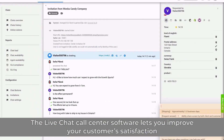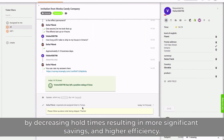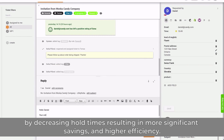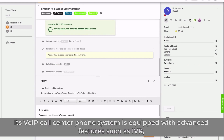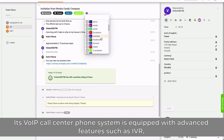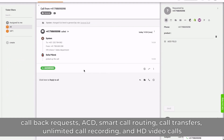The live chat call center software lets you improve your customer satisfaction by decreasing hold times, resulting in more significant savings and higher efficiency. Its VoIP call center phone system is equipped with advanced features such as IVR, callback requests, ACD, smart call routing, call transfers, unlimited call recording, and HD video calls.